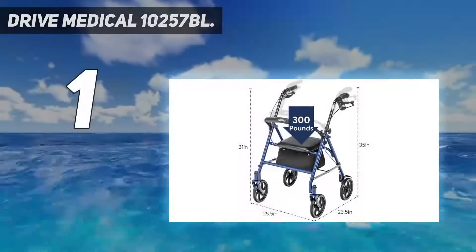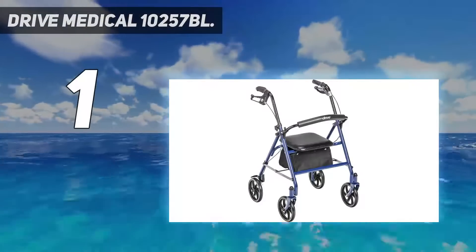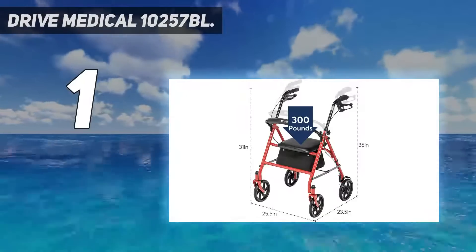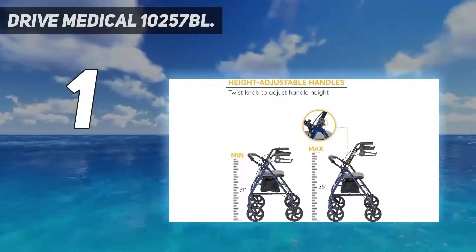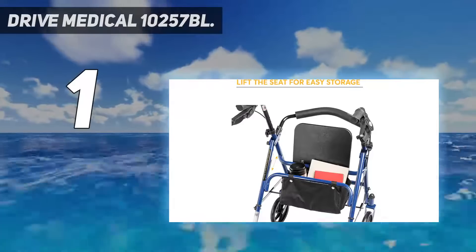And number 1: the Drive Medical 10257BL Rolling Walker with seat. Stable, strong, and stylish, this steel rollator features a durable and supportive frame, a comfortable seat, and an under-seat storage pouch. A great walker for seniors and adults seeking stability in a smaller than average footprint.